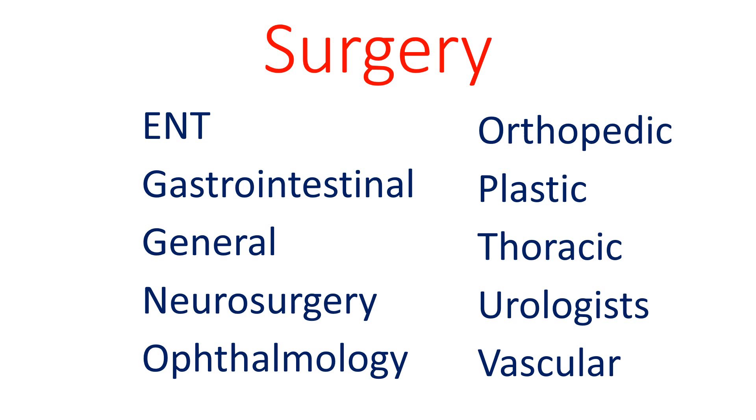There are many subspecialties of surgery. ENT stands for ear, nose, and throat surgery. Ophthalmology is concerned with the eye. And orthopedics is concerned with bones and muscles.